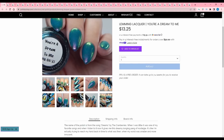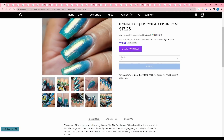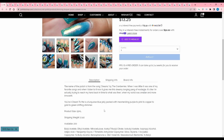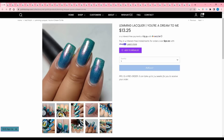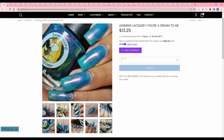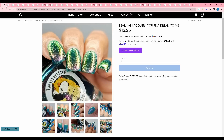Lemming Lacquer, You're a Dream to Me. The name of the polish is from the song Dreams by The Cranberries — I love that song. It is a turquoise blue jelly base packed with mesmerizing purple to pink to copper to gold to green shifting shimmer. 200 are available. I'm pretty sure I already added something similar to this to my wish list, and this one looks very sheer compared to the ones I have, so I think I'm going to pass.